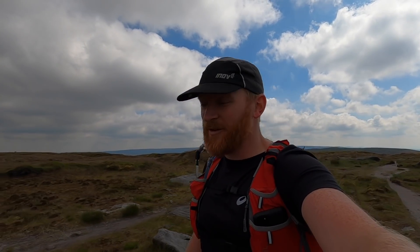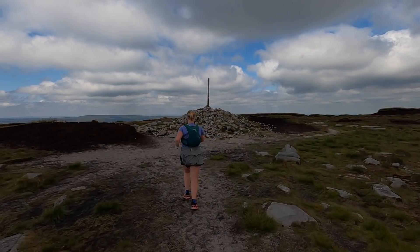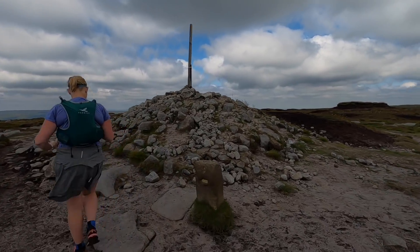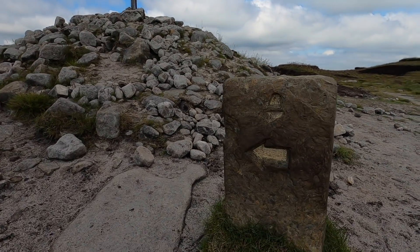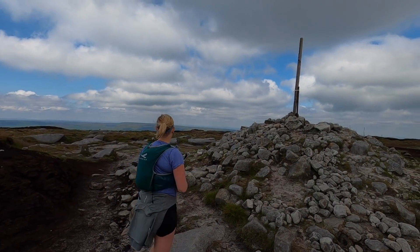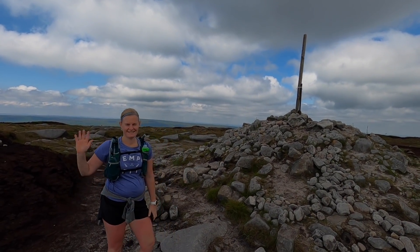It's been a really enjoyable day so far — we're about three and a half to four hours in, something like that. Garmin's telling me to turn again. Welcome to Bleaklow, Steph. All right Garmin, shush.